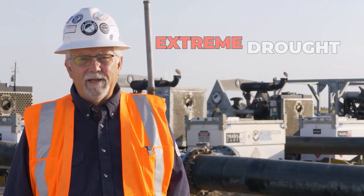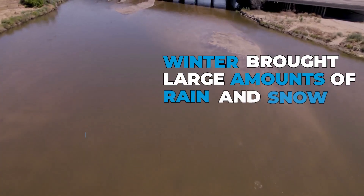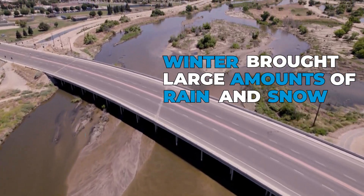The last few years Kern County has experienced an extreme drought and there hasn't been a whole lot of water. Luckily this last winter we've received a large amount of rainfall and snowpack in the mountains. The water in the Kern River is currently flowing at a very fast rate — it's at the very top.